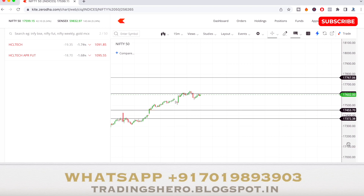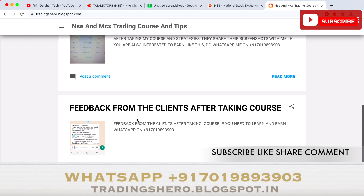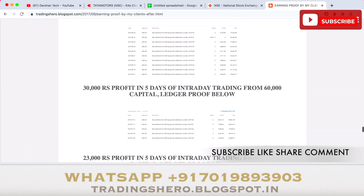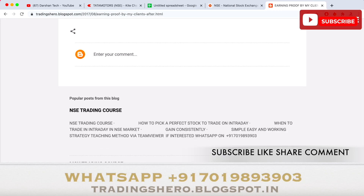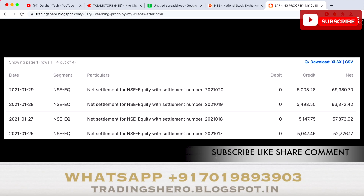If you wish to earn consistent profit in intraday trading, you can join us today. Go to the link in the description to visit my blog, where you can see earnings proof and feedback from clients who have joined the course and made consistent profit.